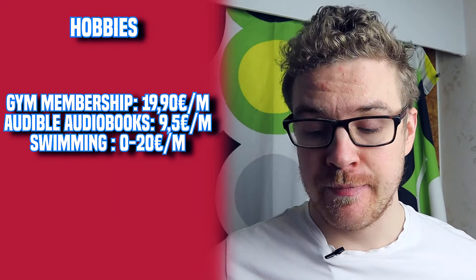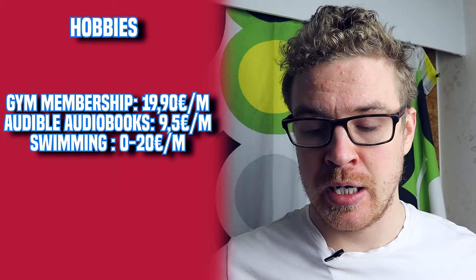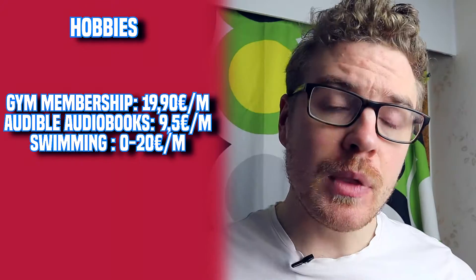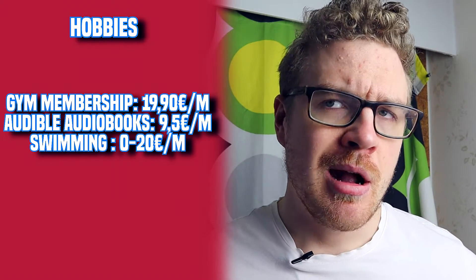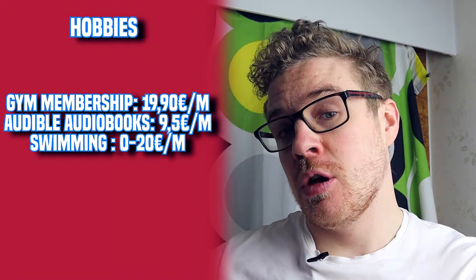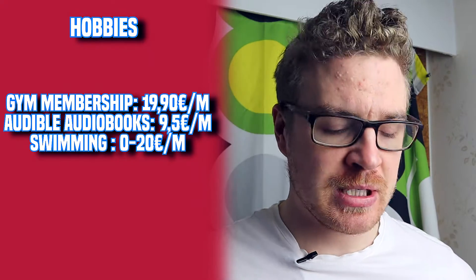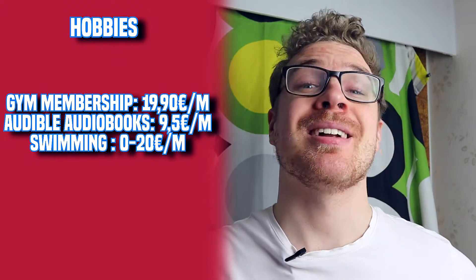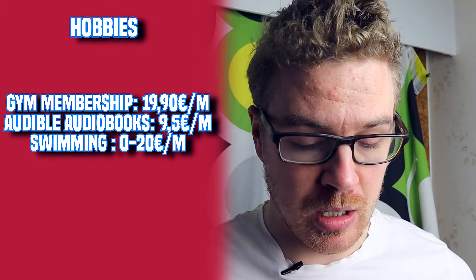For hobbies, I have a gym membership which costs 20 euros a month - that's actually very cheap. It's Fitness 24/7 in case you're interested. I also have Audible audiobooks, which is Amazon's audiobook service, at 9.50 euros a month for one free audiobook of my choice. I also go to the swimming hall, which is 5.50 euros per visit, and I might go one to four times a month, so between 5 and 20 euros a month.